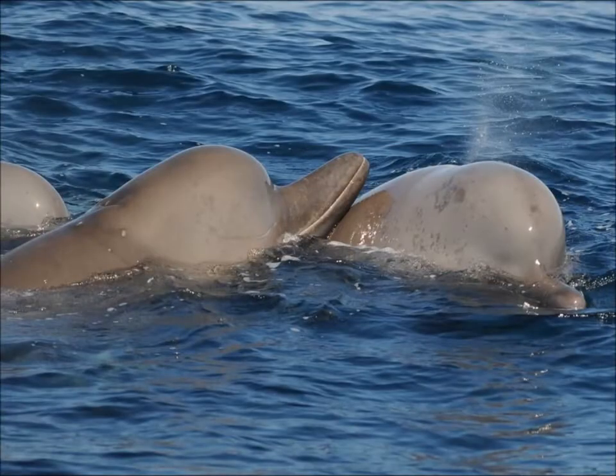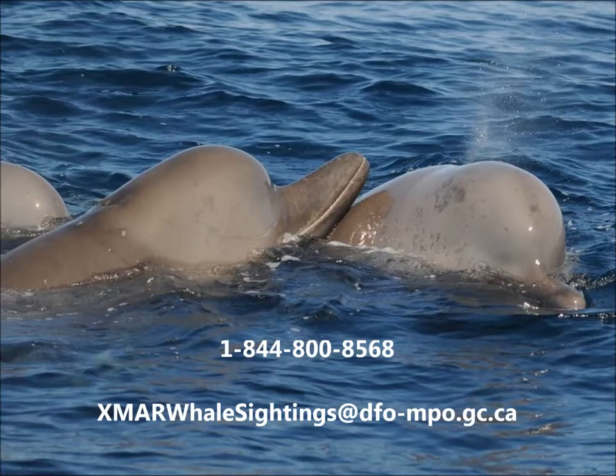To report northern bottlenose whale sightings, please call 1-844-800-8568 or email xmarwhalessightings@dfo-mpo.gc.ca.